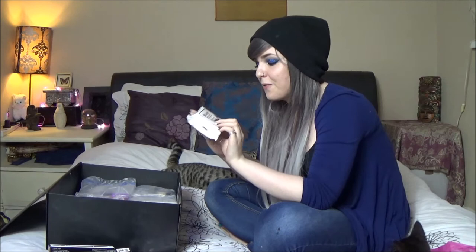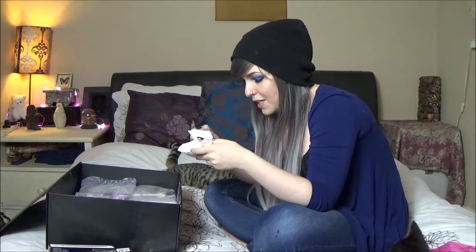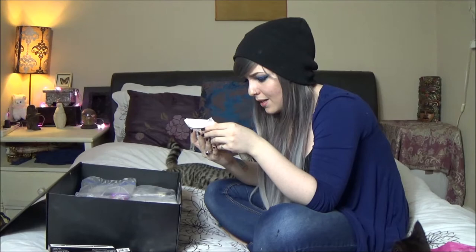We have little precision blending sponges — they are really cute. We have makeup remover wipes, because who doesn't love makeup remover wipes? They smell like flowers.